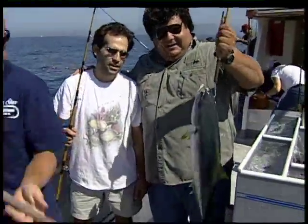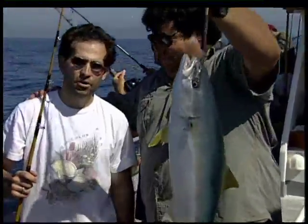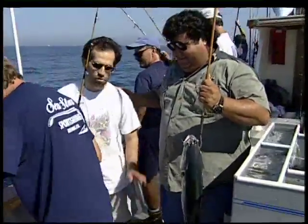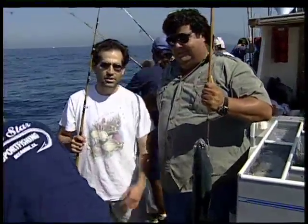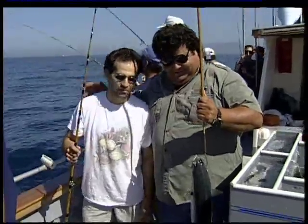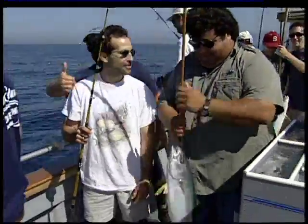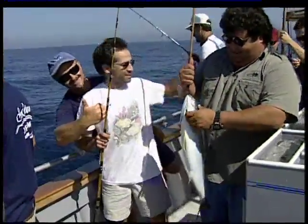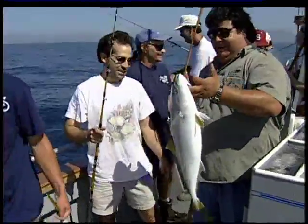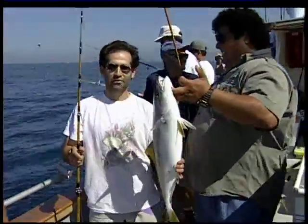This is Randy again with another yellowtail, which I got lucky and gaffed in the head there. Beautiful little yellowtail. Having fun? Having an excellent time. Dan's a great host and the Sea Star is wonderful — all my friends are having a good time. I recommend it for anyone out there who wants to come and have a good day fishing in Southern California, San Diego, Oceanside. Captain Joe's seal of approval. Randy's from back in the old hood.